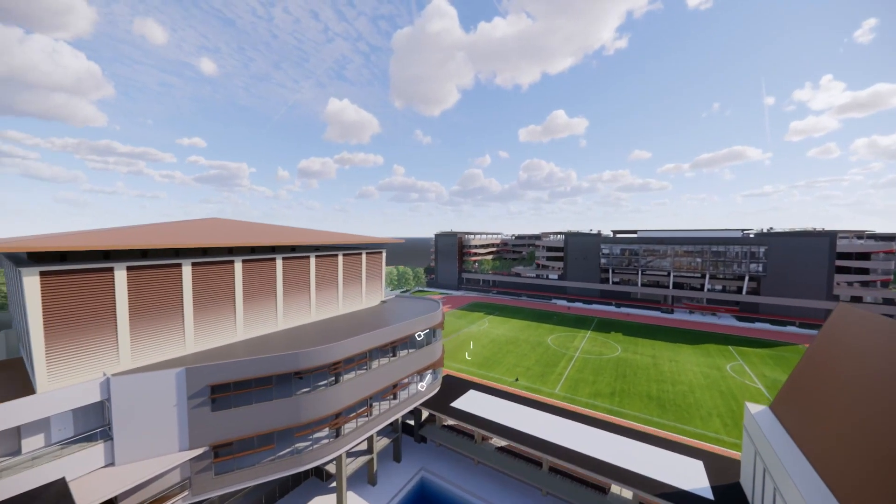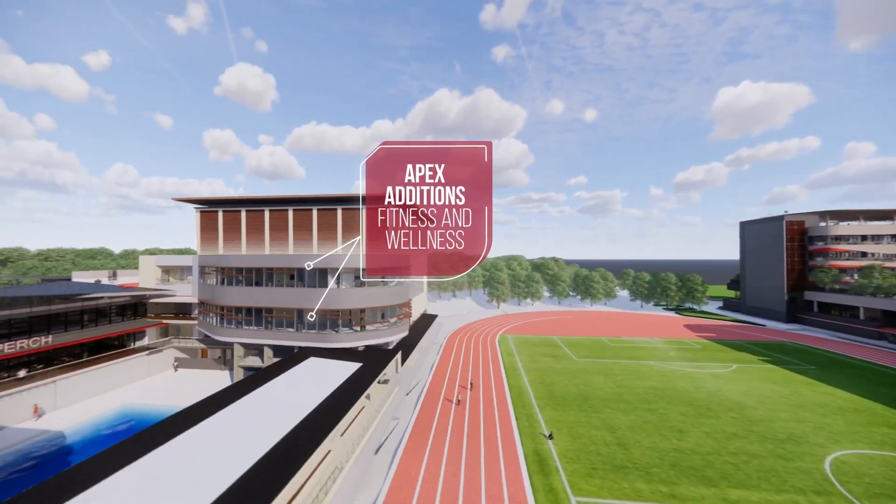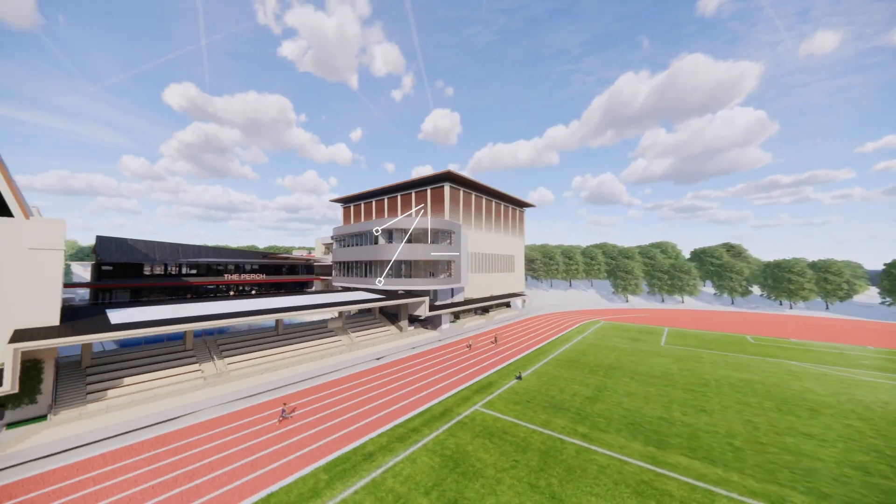The final thing I'm excited about is having a community center — a hub, a location on our campus that unites our entire community together in the spirit of wellness and well-being.